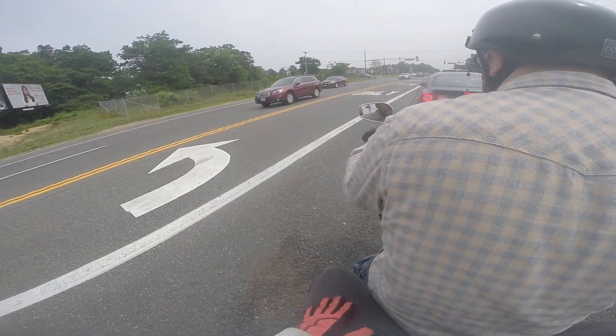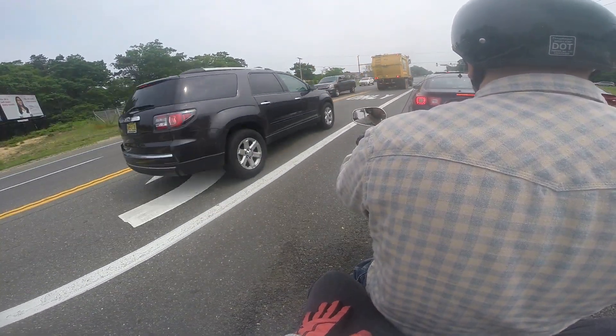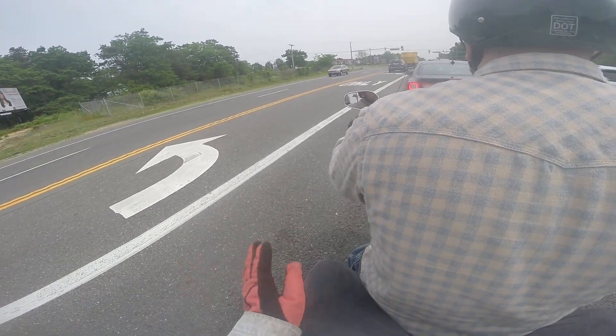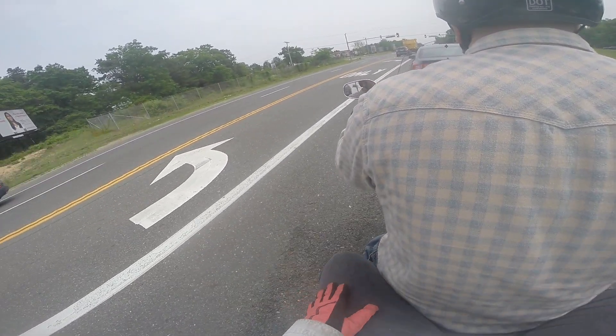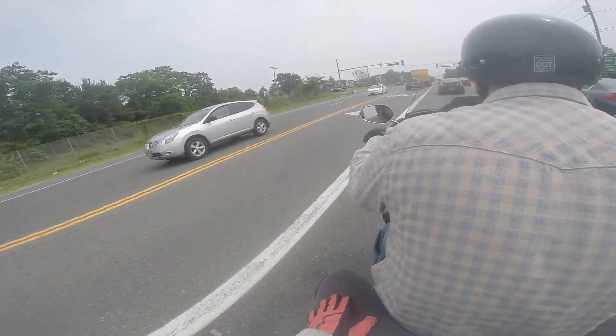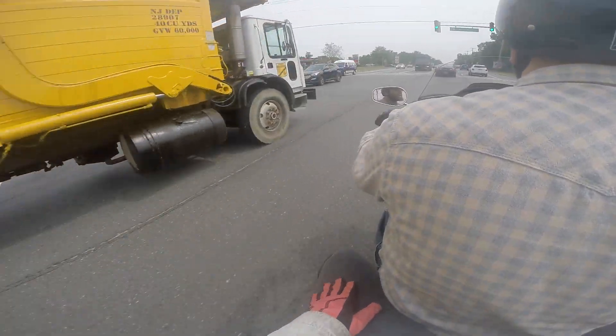On the V-Star 1300, going over these kind of bumps, I would really feel it. It would jar my whole body. Sometimes I would even cry out because I wasn't expecting the bump, and it kind of came as a shock. I haven't experienced that on any of the full dressers. They're all really good with the plushness.